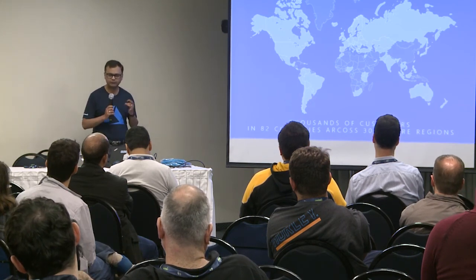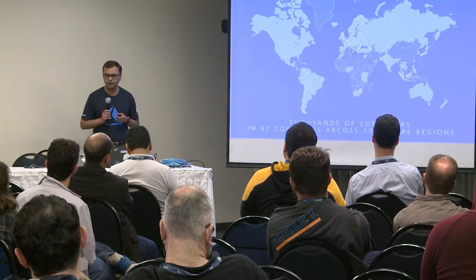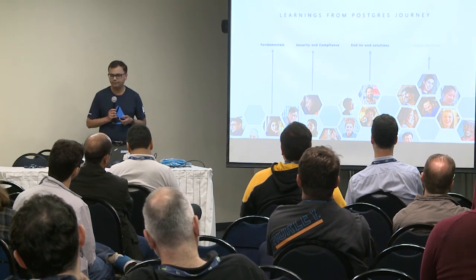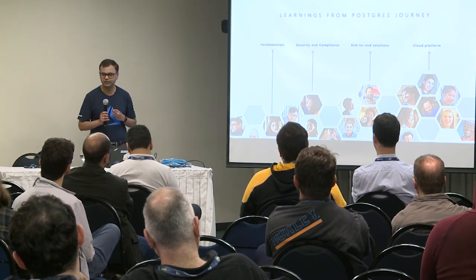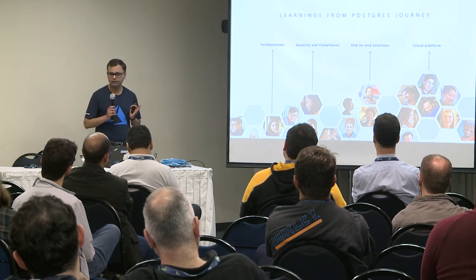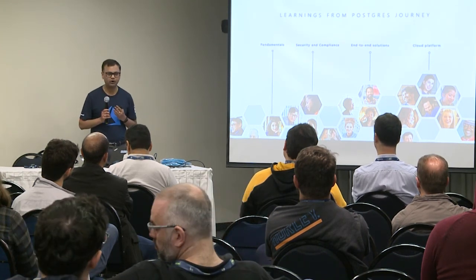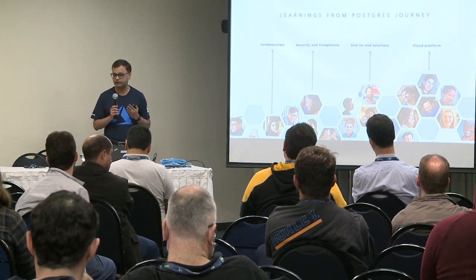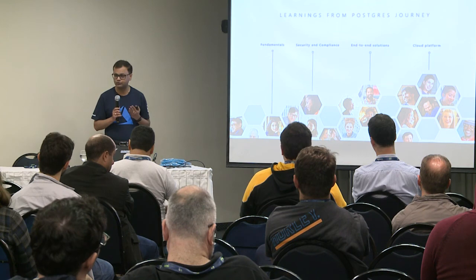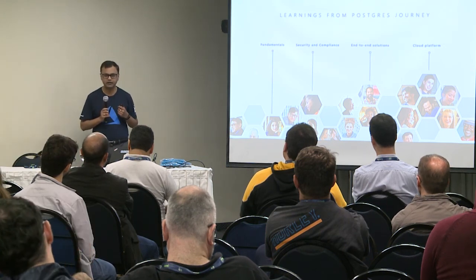I want to share some core lessons we've learned from operating Postgres in the cloud. The first learning is that regardless of whether it's a commercial or open source database, the focus on fundamentals remains the same: reliability, fault tolerance, high availability, and disaster recovery are equally important for open source databases as for commercial ones. This is a testament to the customers using Postgres to run mission-critical apps, which drives strong requirements around these fundamentals.